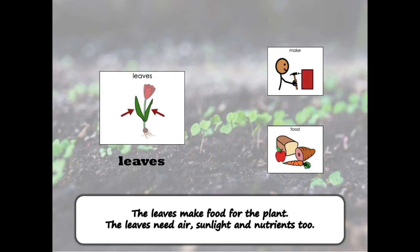The leaves make food for the plant. The leaves need air, sunlight, and nutrients too.